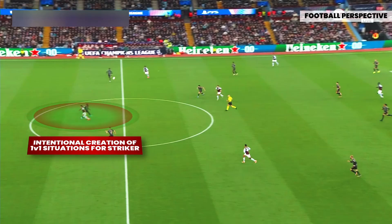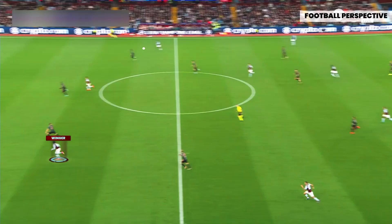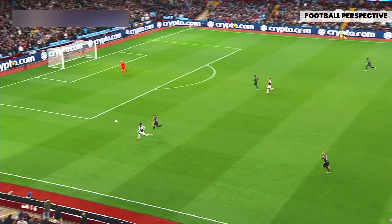Villa intentionally created a 1v1 situation for Upamecano by dropping Rogers' sweep to drag Kim out of the back lane, exploiting Bayern's man-to-man approach. This simply required a long ball over the man-marking Bayern block to find Watkins in a 1v1 against Upamecano in Bayern's half. Another variation saw them use an inverted winger to attack the isolated centre-back. Villa chose the direct route often, and their success with it added pressure on Bayern's back lane throughout the game.